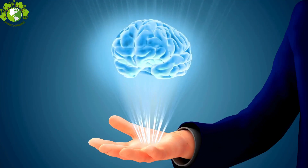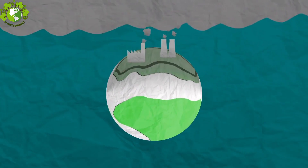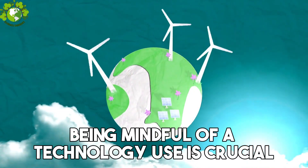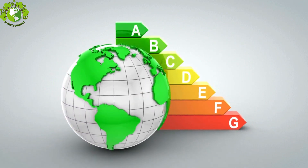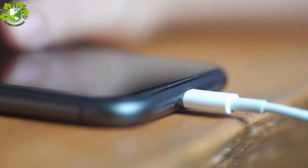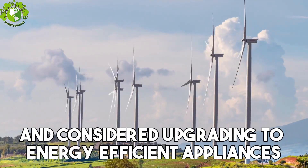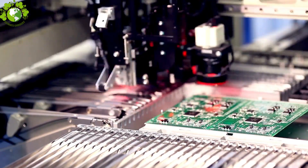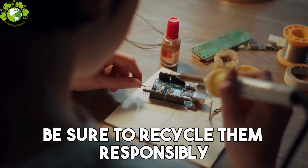Next up, Step 6: Mindful Technology Use. In our tech-driven world, being mindful of our technology use is crucial. Optimize your device settings for energy efficiency, unplug chargers when not in use, and consider upgrading to energy-efficient appliances. When it's time to part ways with old electronics, be sure to recycle them responsibly.